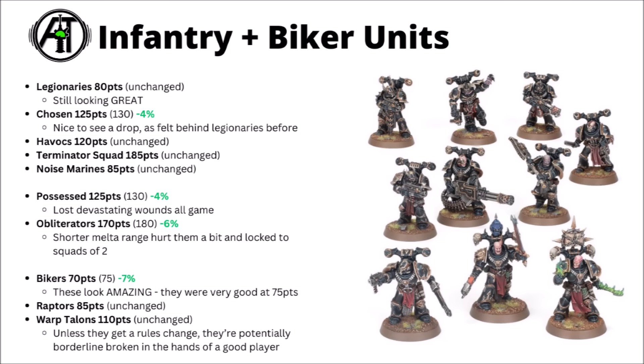The Elite Chosen got a small cut, down from 130 points to 125. Nice to see a drop there. It does feel like the dial maybe swung a bit too far the other way from when they were kind of overpowered in early 10th, but I feel like they'll remain playable at 125. Havocs are 120 points and unchanged — pretty reasonable heavy weapon infantry that will be competing against the tanks. Terminators are 185 and unchanged, as are Noise Marines for the Emperor's Children at 85.